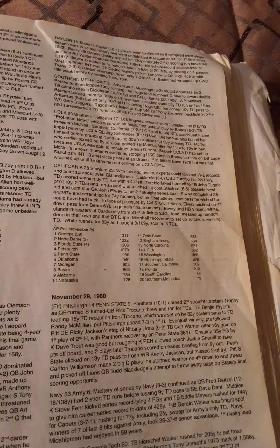The AP Poll as of November 24th, 1980 — the top 20: number 21 Southern Methodist, 19 South Carolina, 18 Florida, 17 Southern California, 16 Mississippi State, 15 Washington, 13 North Carolina, 12 Brigham Young, 11 Ohio State, 10 Nebraska, 9 Alabama, 8 Baylor, 7 Michigan, 6 Oklahoma, 5 Penn State, 4 Pittsburgh, 3 Florida State, 2 Notre Dame, and number 1 Georgia.